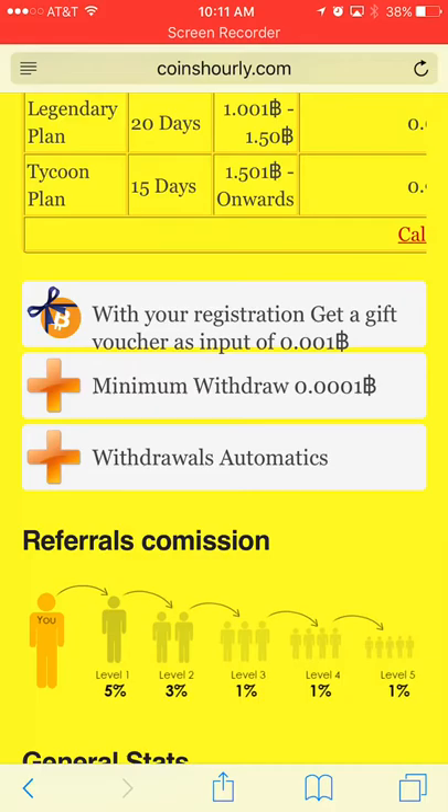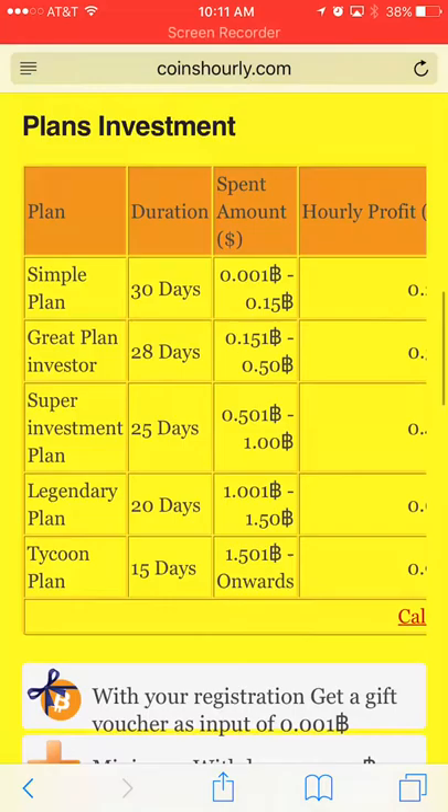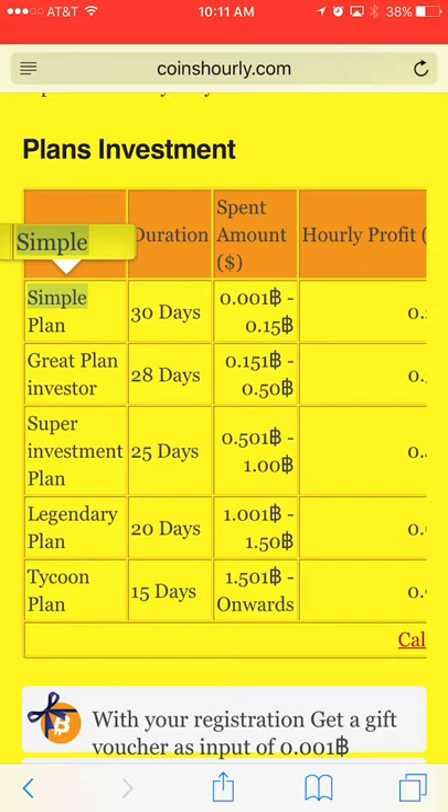The first one I clicked on was Coins Hourly — I already clicked on it so I won't do it again. I want to show you two things that tell you if a site is not legit. First thing: always look at the minimum withdrawal. This site shows a minimum withdrawal of 0.0001.